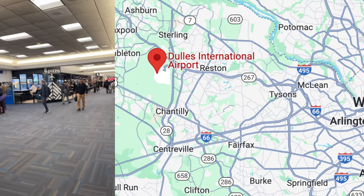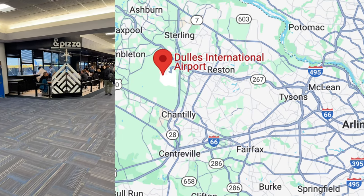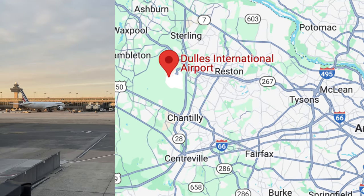Somebody figured it out just from this — there were Air Force One toys in the store, which narrows it down to two airports. I was very impressed you guys figured that out so quickly.